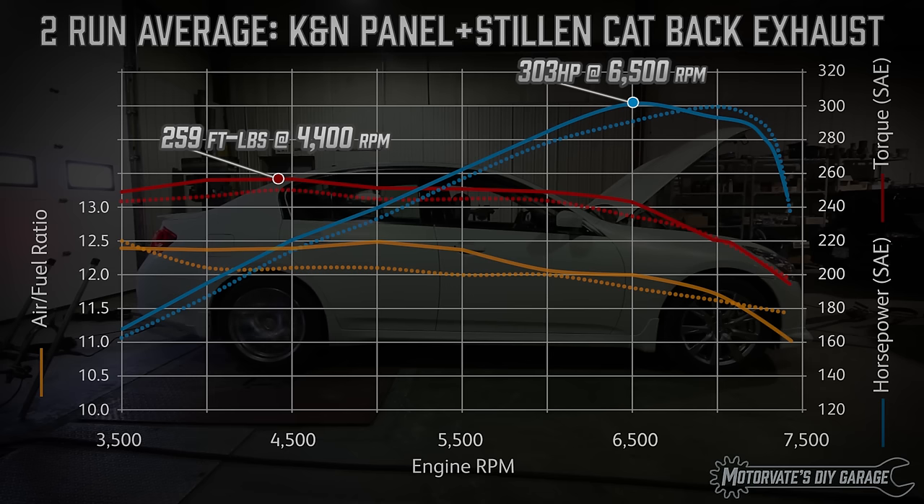However, there's a problem. After 6500 RPM, the power drops, levels off, and drops some more. This may be due to the exhaust, or maybe it had something to do with the dyno. I don't know why it did this, but it really doesn't matter, and here's why.